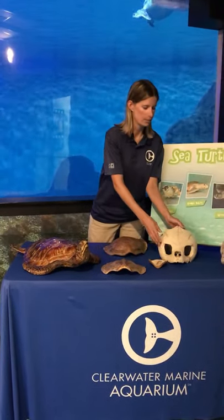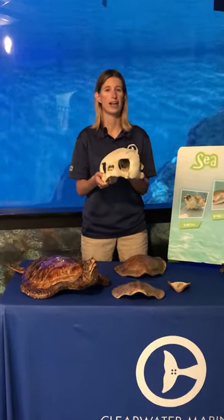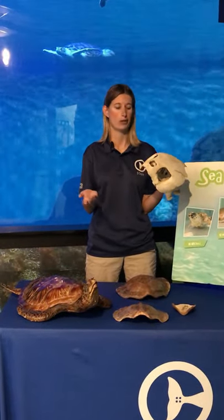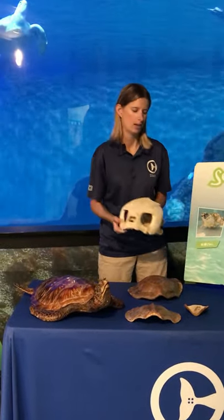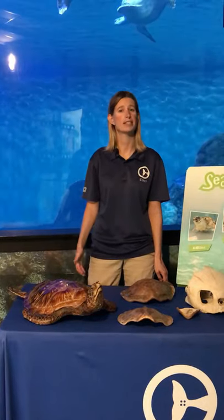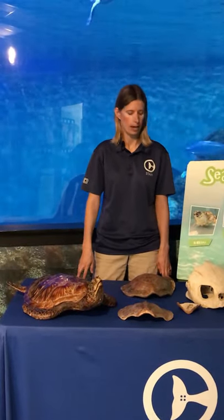The first one I want to talk about is our loggerhead sea turtle. This is an example of a loggerhead sea turtle skull. As you can see it's really big, and that's actually how they get their name — loggerheads have big block-like heads, hence the name loggerhead. Loggerhead turtles are the most common out of all the turtles here in Florida and they're pretty big — adults can average about 275 pounds. They also have two claws on their front flippers, and we'll talk more about that in the anatomy lesson.